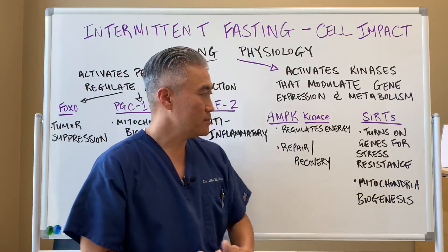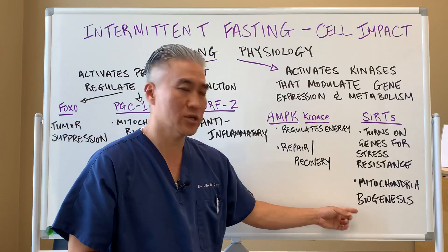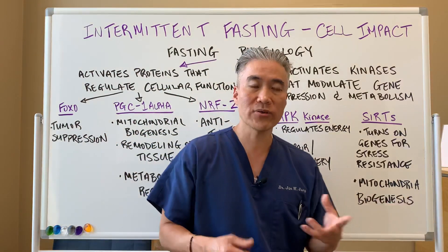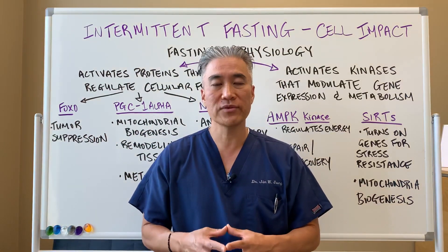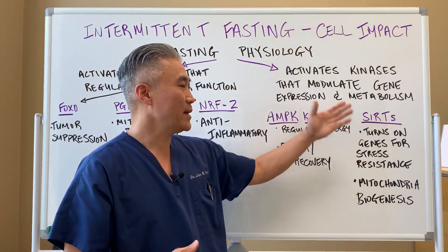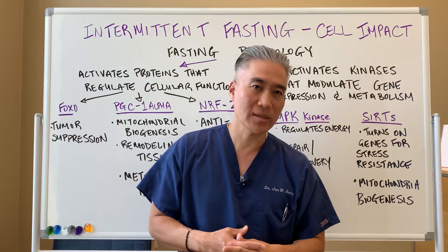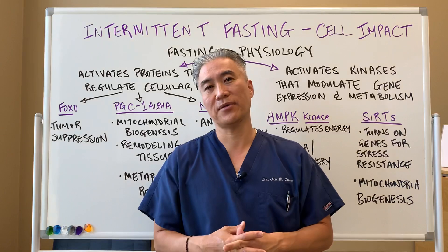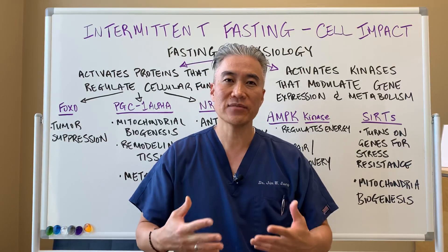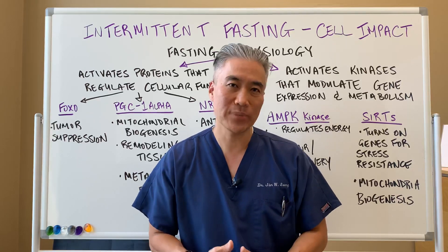SIRT genes turn on genes for stress resistance and mitochondrial biogenesis — another gene that improves energy. So it has a great impact on fatigue. If you're tired all the time, you eat and fall asleep, it improves insulin resistance and improves mitochondrial function for ATP production.